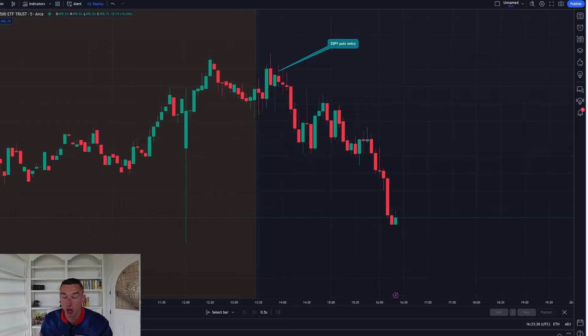In today's video, I'm putting it all on the line. I'm going to break down one of my biggest trading days of the year, the exact strategy I used to catch the top, and every detail you need, including live replay, to implement this strategy yourself.